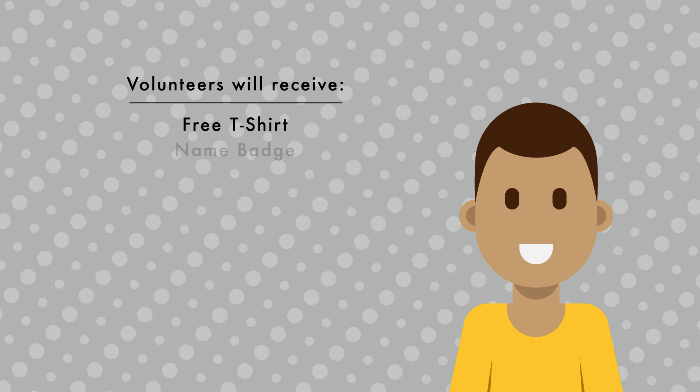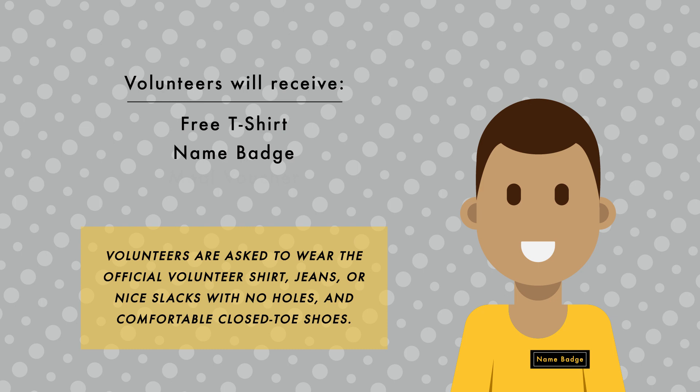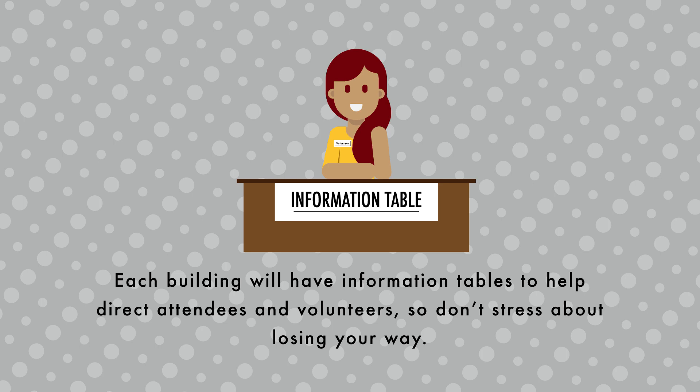When you arrive, volunteers will receive a free t-shirt and name badge. Volunteers are asked to wear the official volunteer shirt, jeans or nice slacks with no holes, and comfortable closed-toed shoes.